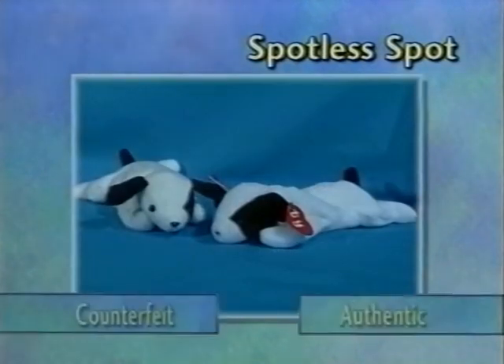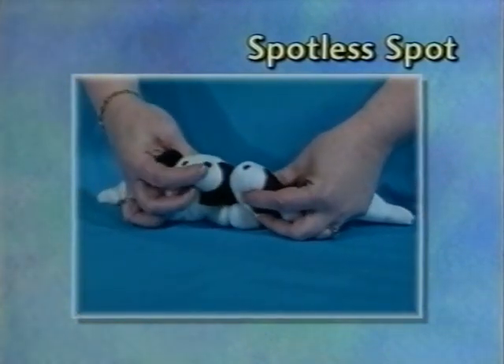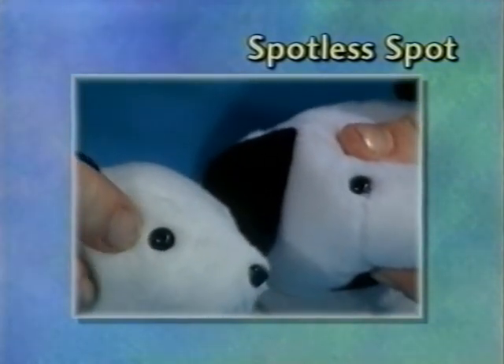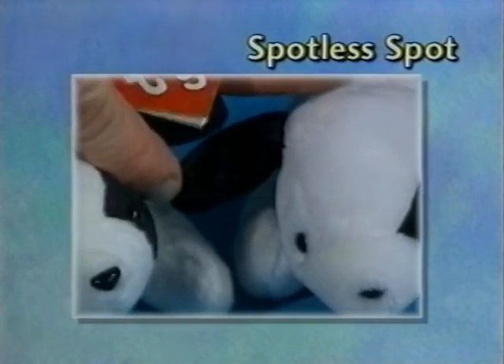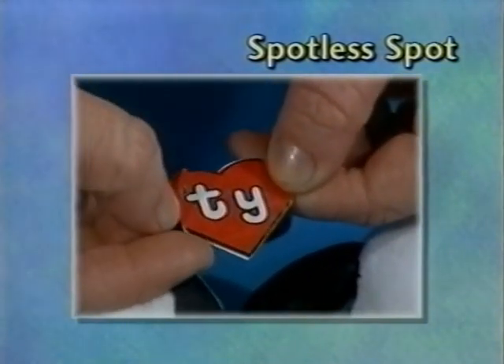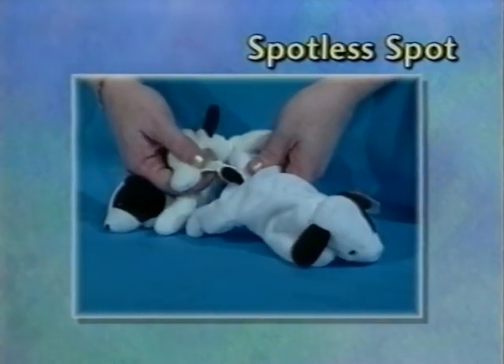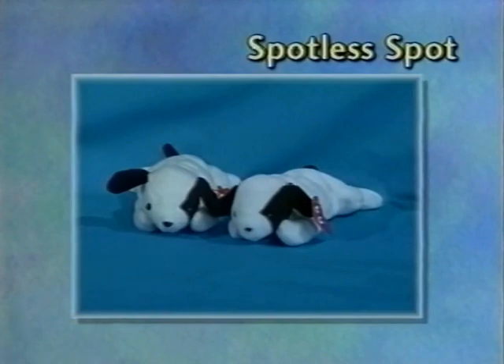This is a spotless Spot on the counterfeit. The fabric is rougher. The nose is a lot wider and thicker. The eyes are more protrudent and dull-looking. The swing tag again has too wide a gold edging around the Ty, and the tush tag is very crisp and white compared to the older one. An important thing to remember: it's very unlikely you're going to find a spotless Spot in pristine condition without any stains or wear and tear, especially considering it's four years old.